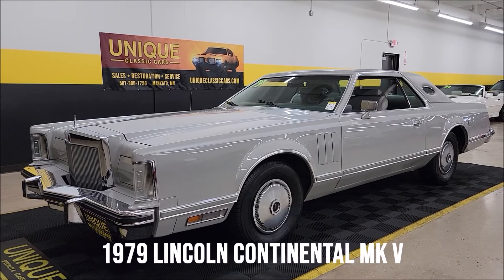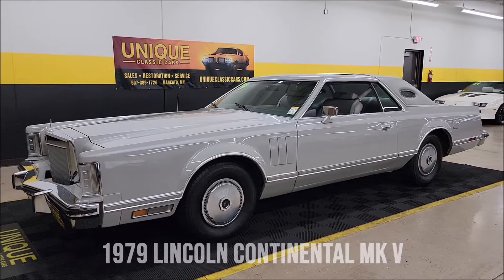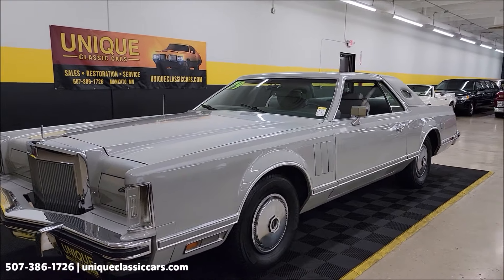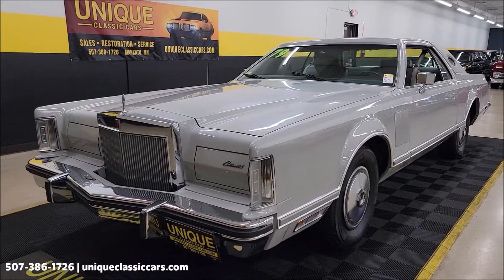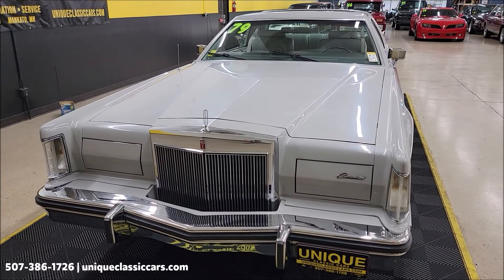1975 Lincoln Continental Mark V here at Unique Specialty and Classics. Dove gray exterior, gray leather interior, also a gray Landau top. Underneath the hood, 400 cubic inch V8 power, paired up with a C6 automatic transmission, also nicely equipped with power steering, power brakes, and AC.